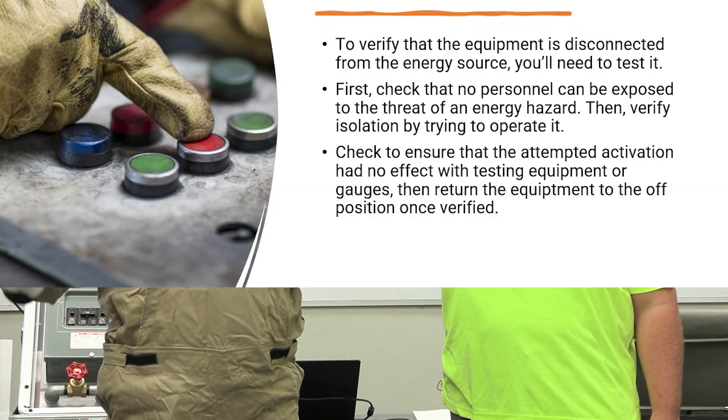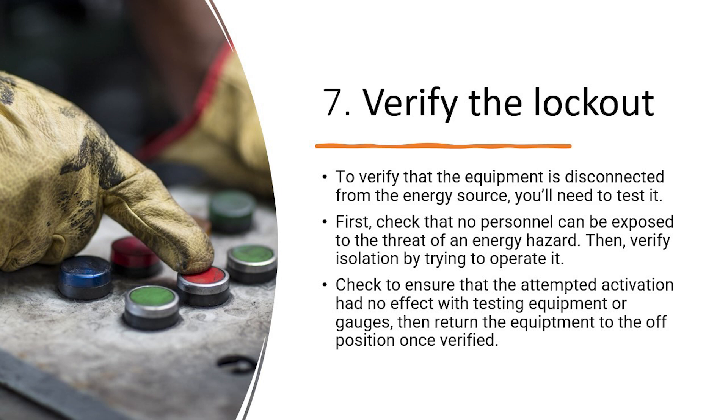The verification portion is when you go to your workstation and test it to make sure nothing is energized — a final verification that there's no more energy and you've done everything possible to ensure the equipment is shut down. For example, what if there's a secondary flow of energy? Say you have a backup generator and a third wire you might mistake for a ground wire — it could actually lead to a backup source that kicks on as soon as you lock out the panel. So what you think is off could get turned back on by backup power, which is why you verify before starting any work.